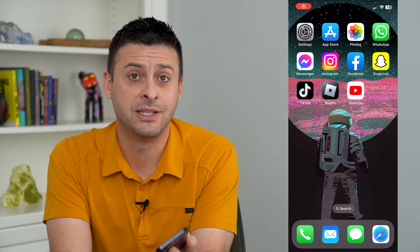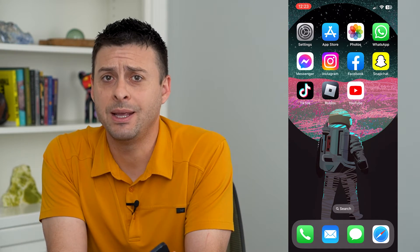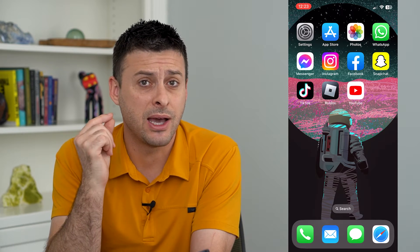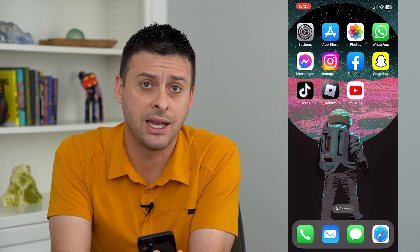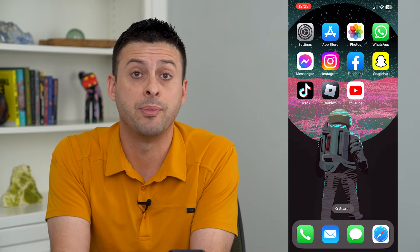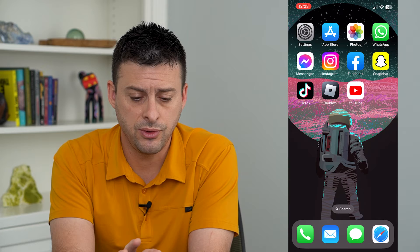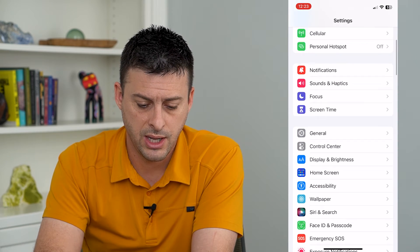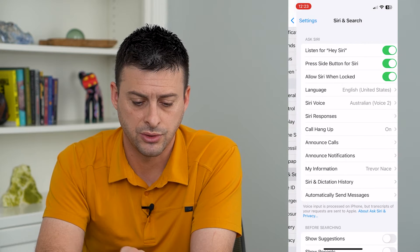Let's make Siri announce messages louder. If you're getting messages or calls and Siri is a bit quiet — maybe you have your AirPods in and can't hear Siri when she's speaking — you can turn that volume up and make it louder. To do that, let's hop into Settings and scroll down and tap on Siri and Search.